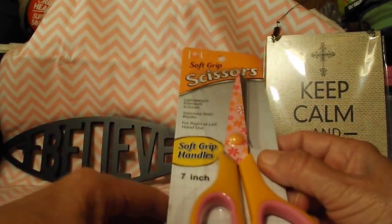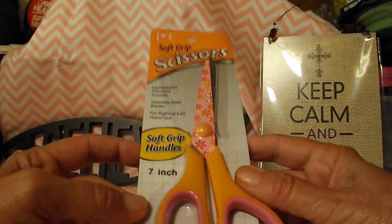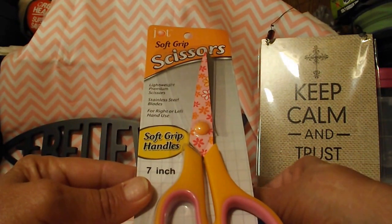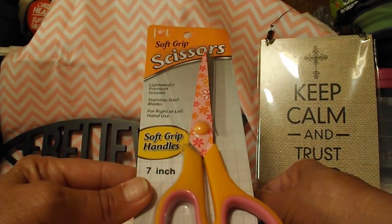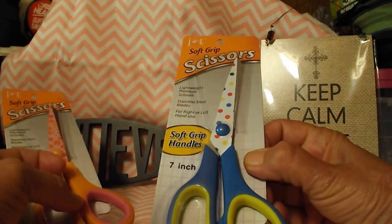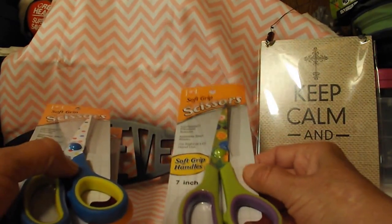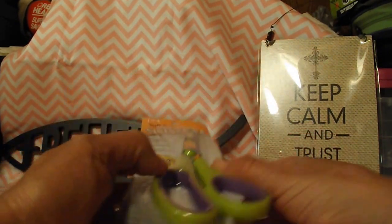And I finally found some of the scissors — the pattern scissors, the Jot brand soft grip scissors. This one is soft grip handles. It says that it's lightweight premium scissors, stainless steel blades for right or left hand use. They're seven inch scissors. This one's got daisies on it, this one's got polka dots, and this one has roses. And that was the only three different ones that they had.